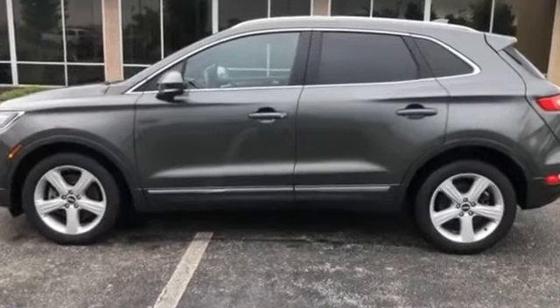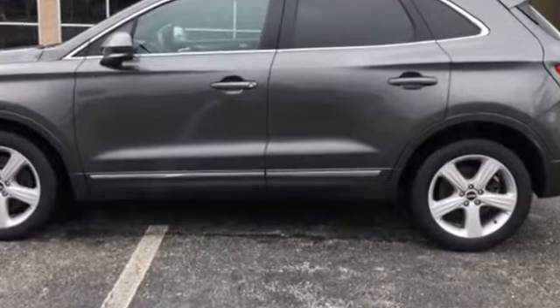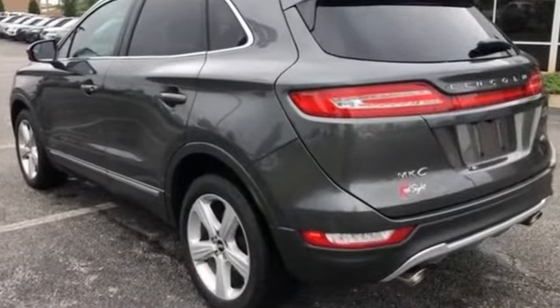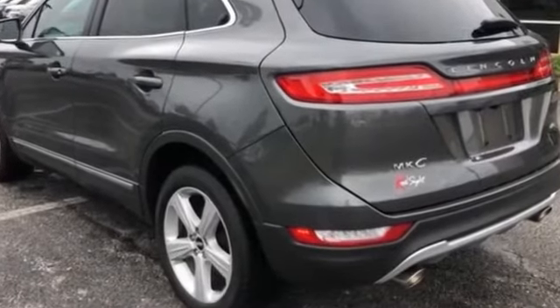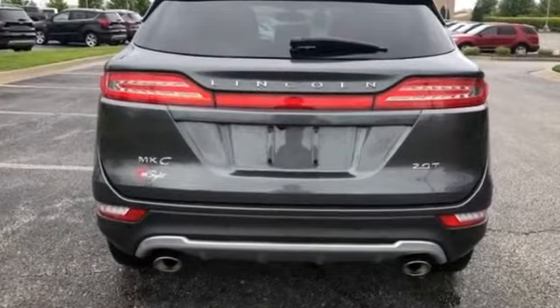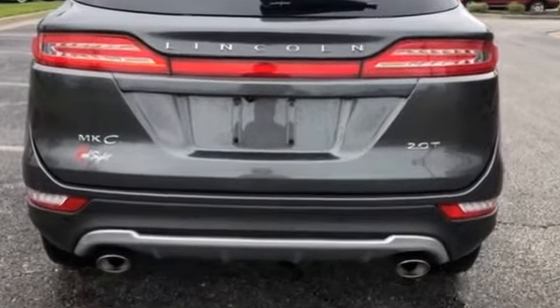2017 Lincoln MKC with less than 29,000 miles on the odometer. It includes ample space for all passengers and comes with the following: parking aid sensor, power driver seat, power passenger seat, power liftgate, brake assist, keyless entry, steering wheel audio controls.